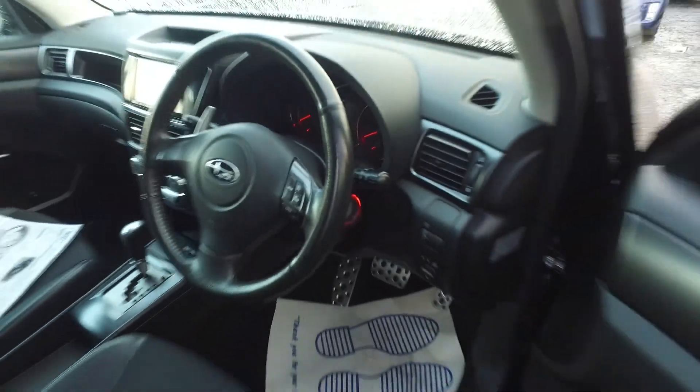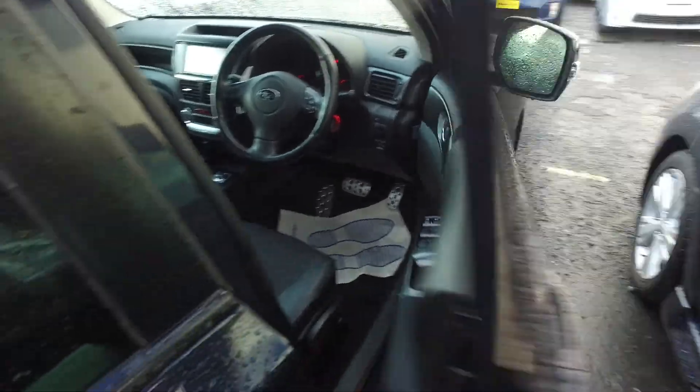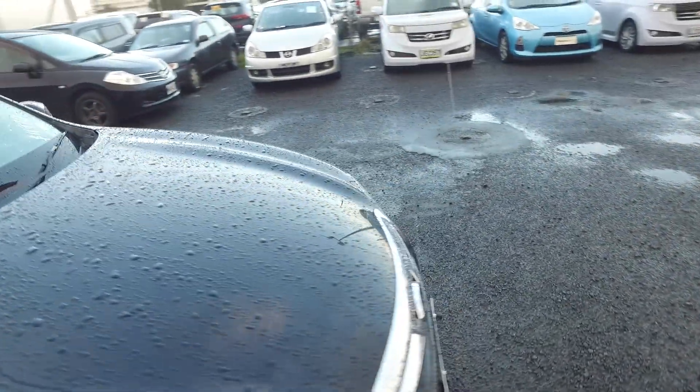Cruise control on this car, paddle shift gears as well. Any other questions, give us a call or text me, and hopefully we can sort something out for you. Okay mate, take care, see ya.